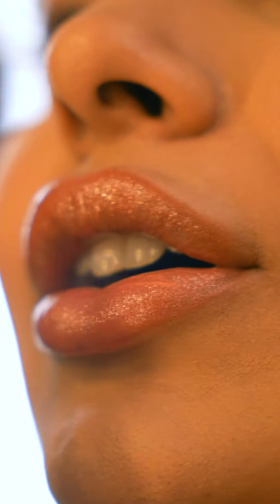For the lips I'm using a gloss. It has a little bit of colour and it's really nice.